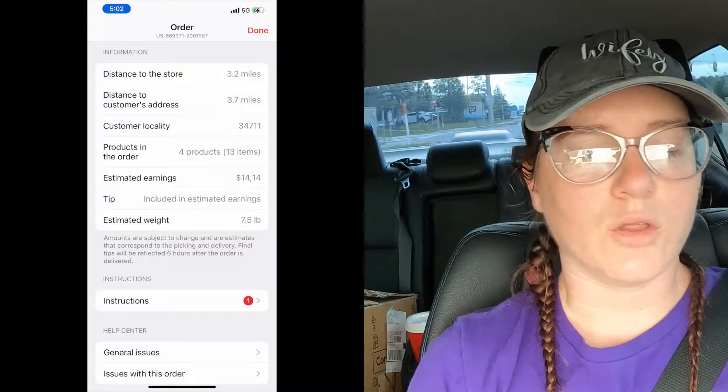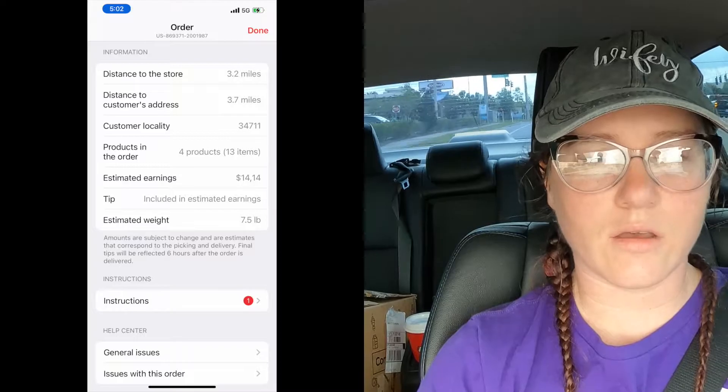It was 3.7 miles to the customer — more like four because of the way I have to go. It was four items, 13 units altogether: 10 packs of frozen bagel bites, the nine-count, and three Ben & Jerry's ice creams. Their instructions say to leave it at the door because they have COVID, so I will definitely be setting it at the door. They didn't have one of his ice creams; I sent replacement suggestions but they didn't have what he asked for. Got that done, was in and out, even used the restroom. I should be done dropping this off in about 10 minutes.